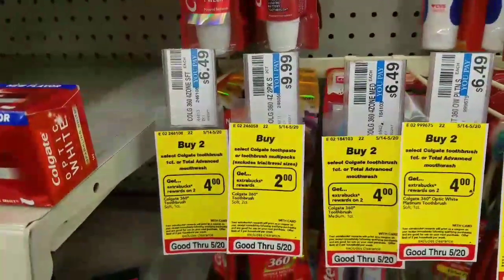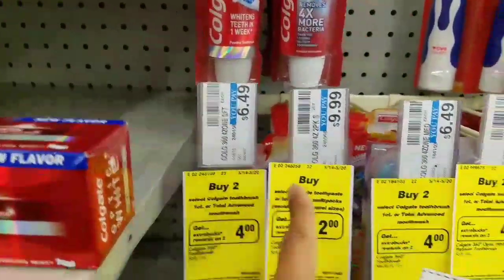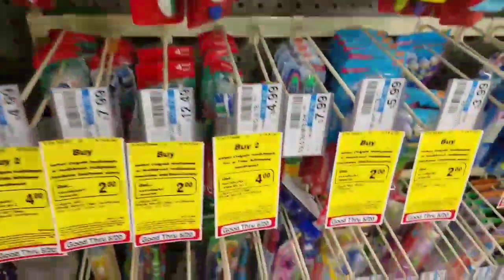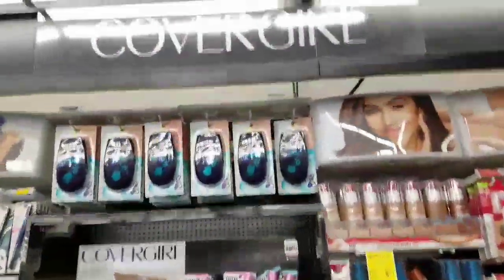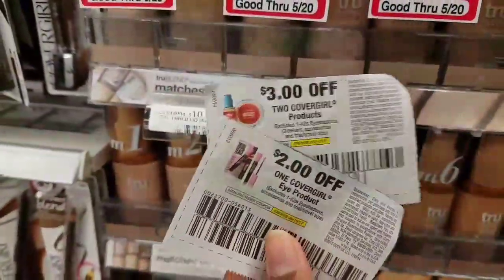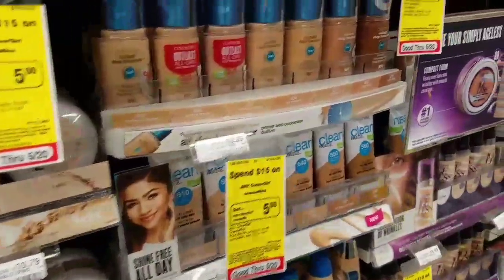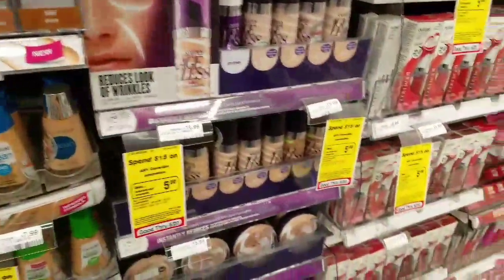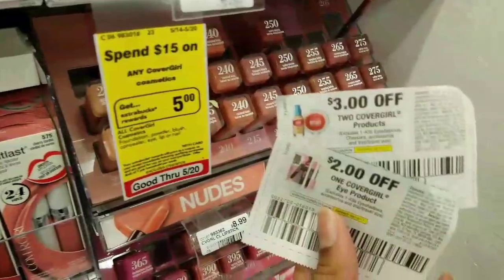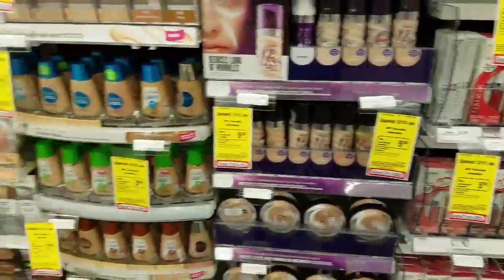Moving on, Colgate are buy one, get $2 extra care bucks, and these are buy two, get $4. But look at the price — I would definitely wait. I usually wait until they're on sale and have extra care bucks, not just extra care bucks and no sale price. Now if you're a CoverGirl makeup fan, they are spend $15 and earn $5 extra care bucks. We have two different manufacturer coupons — one is $3 off two, and the other is $2 off one. This would be a great time, especially if you have a percentage off coupon. I have one but I left it at home and I don't really need more makeup, so I'm going to pass.